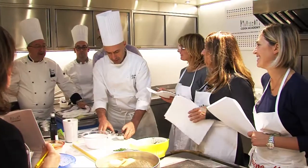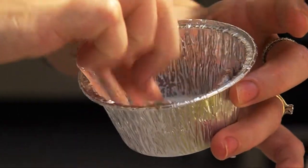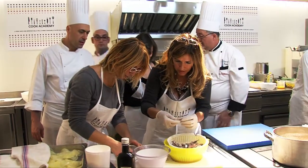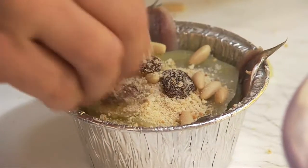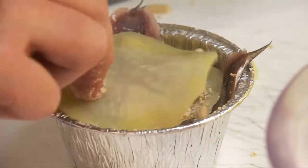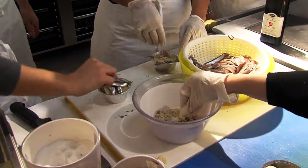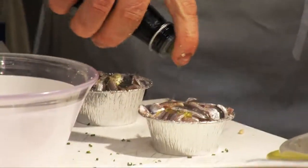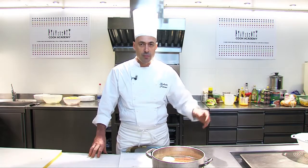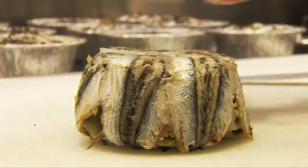Once the anchovies are positioned, we make the first layer with the blanched potato, then add the condiment prepared with pine nuts, raisins, chives, and parsley. We position this seasoning on top of the potato with a drizzle of oil, repeating for two or three layers until the mold is full. Once everything is complete, we fold over the overhanging anchovy ends and cover the top with more anchovies to completely seal the mold. We then bake at 170°C for 15 minutes.